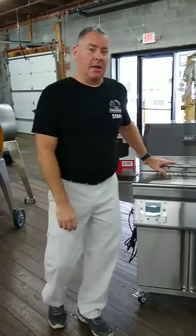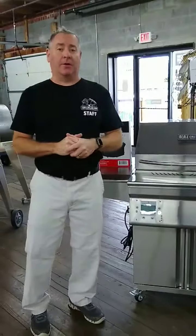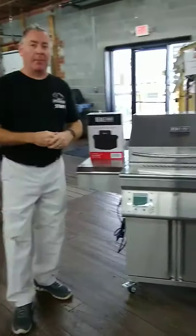Hey guys, this is Lance at Grillbillies. This week we wanted to show you a new grill that actually just came out in October of 2020. It's the Beale Street Powered by Memphis.